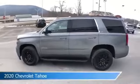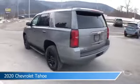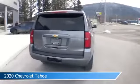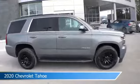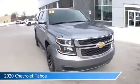Take a look at this 2020 Chevrolet Tahoe, equipped with a 6-speed automatic transmission in satin steel metallic. This car comes with some great features including adjustable pedals, dual climate control, anti-lock brakes, audio controls on the steering wheel, and more. Come in and check it out today.